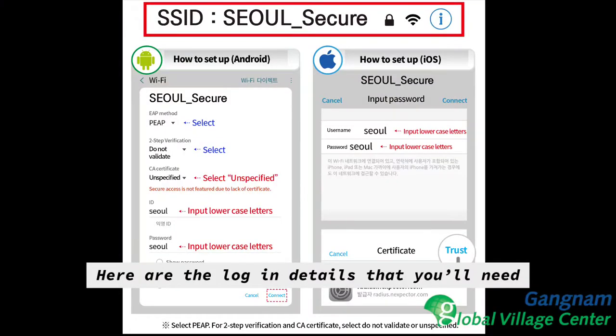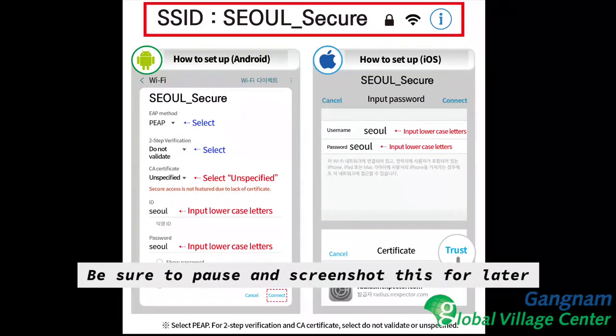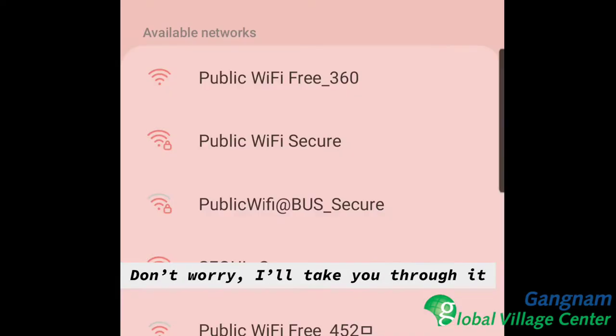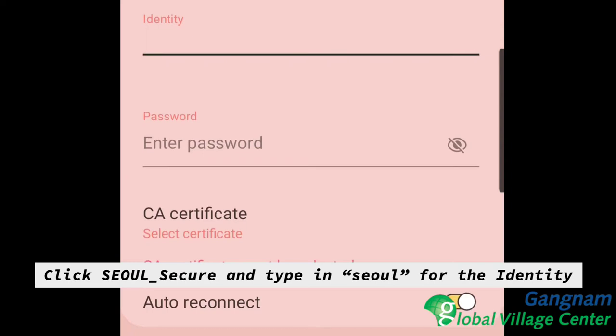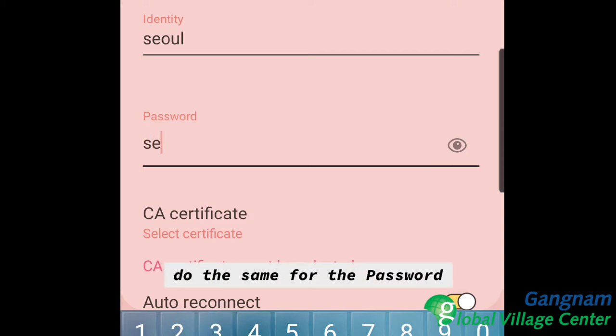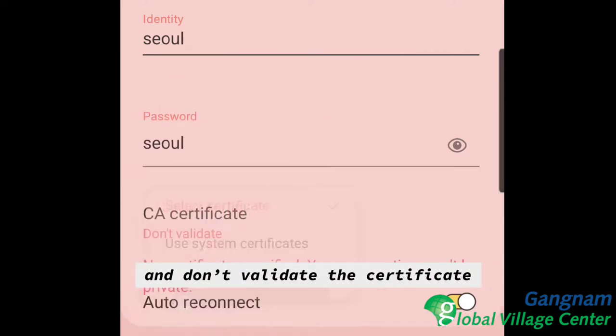Here are the login details that you'll need to access the network. Be sure to pause and screenshot this for later. Don't worry, I'll take you through it. Click SolSecure and type in lowercase 'sol' for the identity. Do the same for the password and don't validate the certificate.